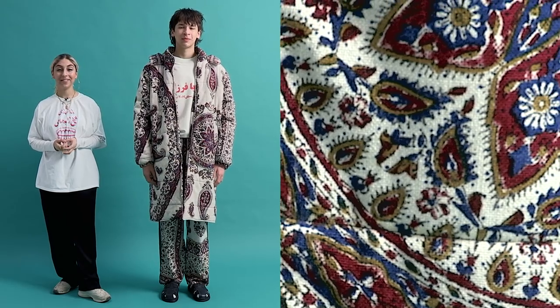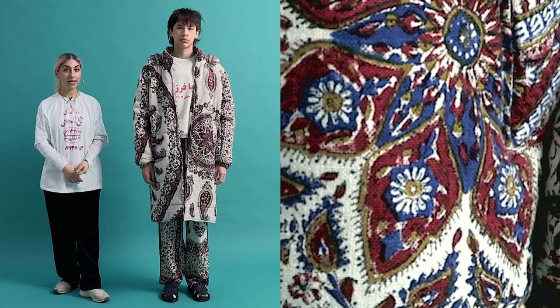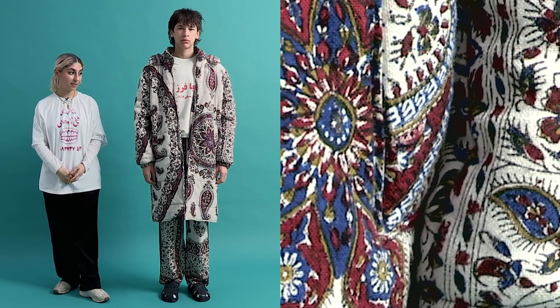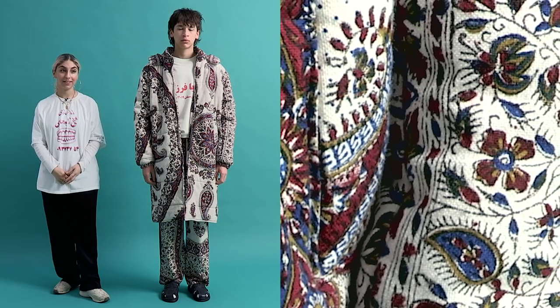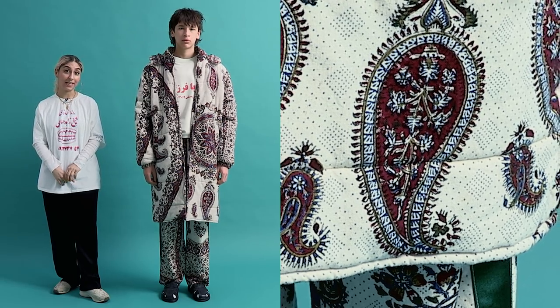Hi, I'm Priya Farzadeh and I'm a menswear designer. Today we're going to talk about one of my favourite looks from Autumn Winter 18. This is one of my personal favourites, purely because it has a really deep and personal meaning for me.